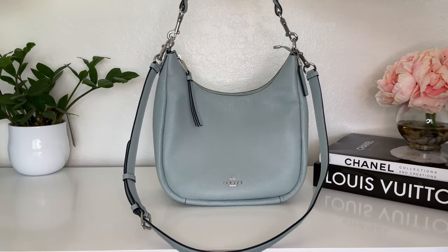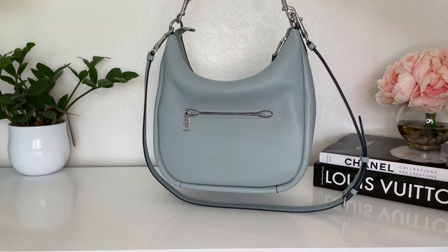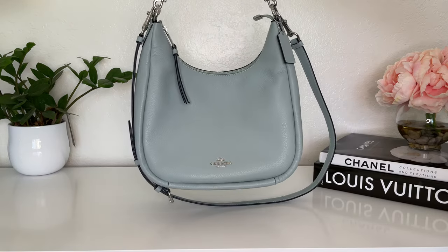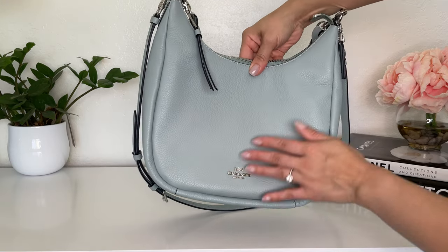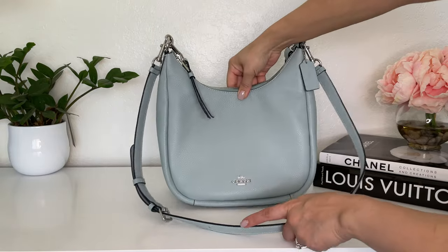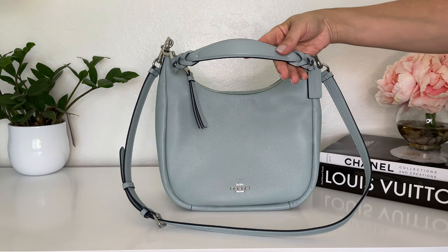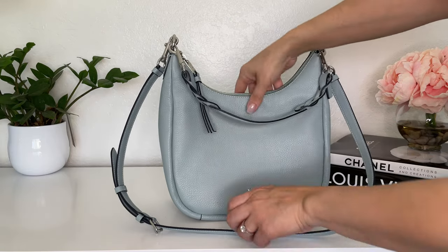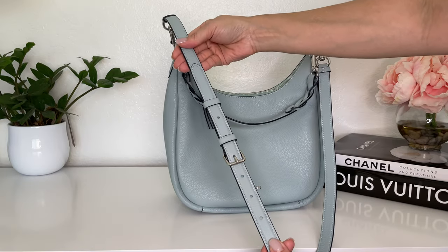The first item I picked up is the Jules hobo bag in this beautiful aqua blue color — my favorite color — and I don't have any bags in this color, which I think would be really fun for spring and summer. It's in a pebbled leather and there are two straps: a removable short shoulder strap with an almost braided detail on each side, and a detachable and adjustable crossbody strap.